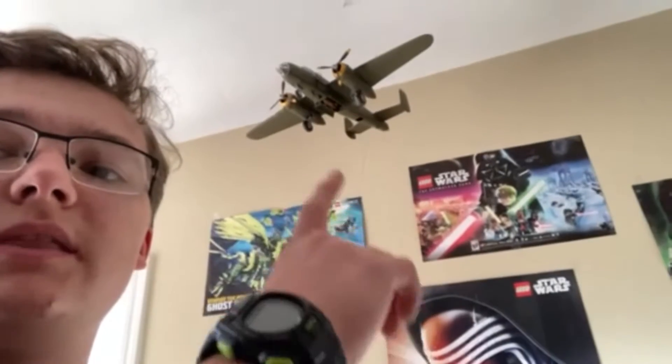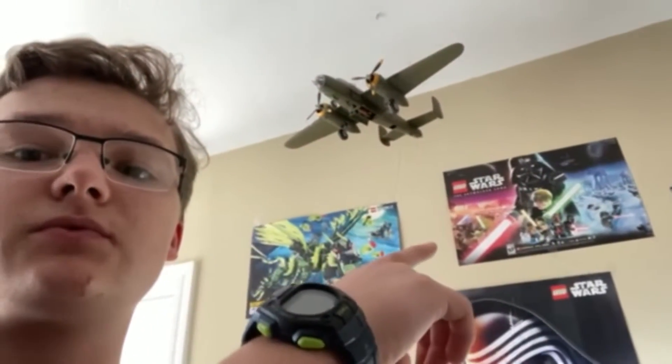I also put one new poster up — that's the bomber poster for the Skywalker Saga game that's coming out. I'm not sure when it's going to come out but I thought it would look cool, and it looks a lot better than the Lego Friends design that's on the other side.